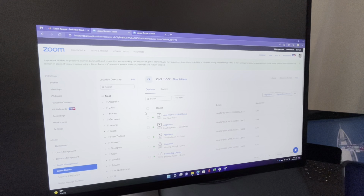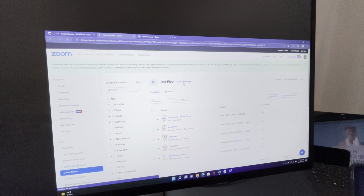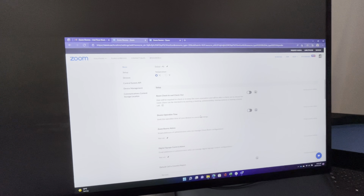To provide a customized experience, the Zoom admin can easily upload an image to the portal, and this will automatically update the background image on Neat devices set up with a Zoom Room license.